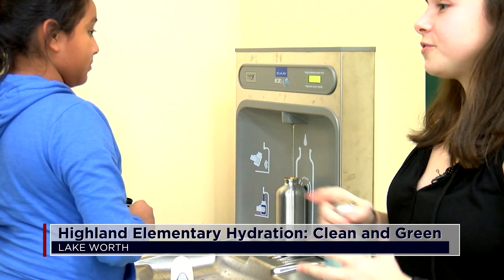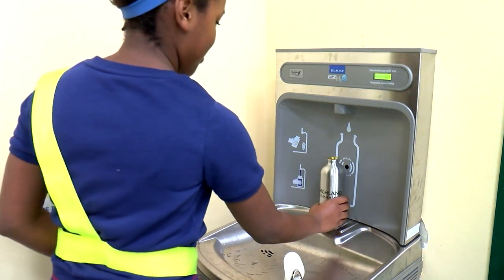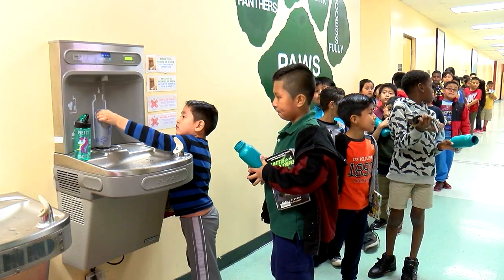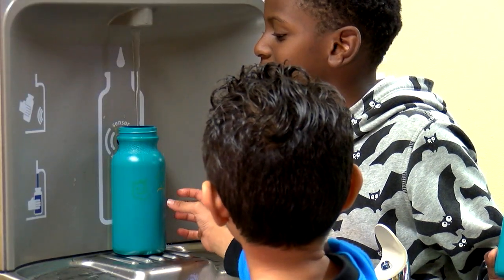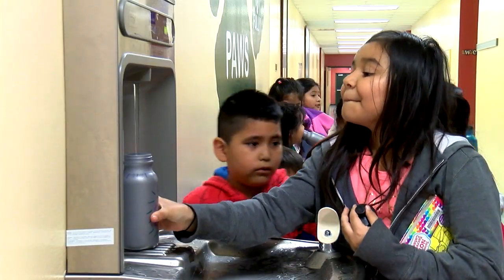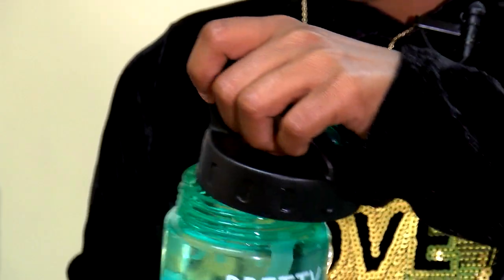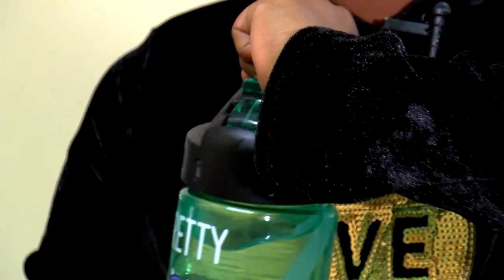It's counting the amount of water bottles it fills so you can see the effect it has on the environment. Highland Elementary students are taking turns trying a new water fountain, not just for a sip but to fill a reusable bottle with fresh cool water. I like the water fountain station because it has cold water and you can get the cold water easily.